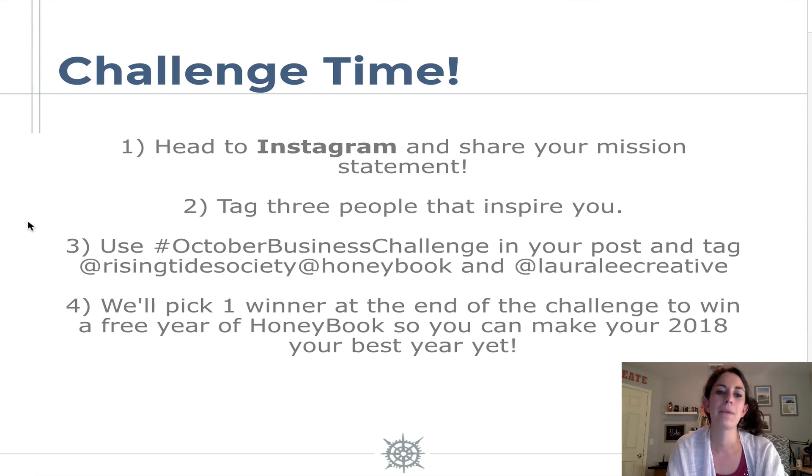Use hashtag October Business Planning Challenge in your post and tag Rising Tide Society, HoneyBook, and Laura Lee Creative so that we can cheer you on and read your mission statement. We are actually going to pick one winner at the end of the challenge to win a free year of HoneyBook so that you can make 2018 your best year yet. So I'm super excited to be hanging out with you next week to bring you goal setting — tune in next week for challenge number two.